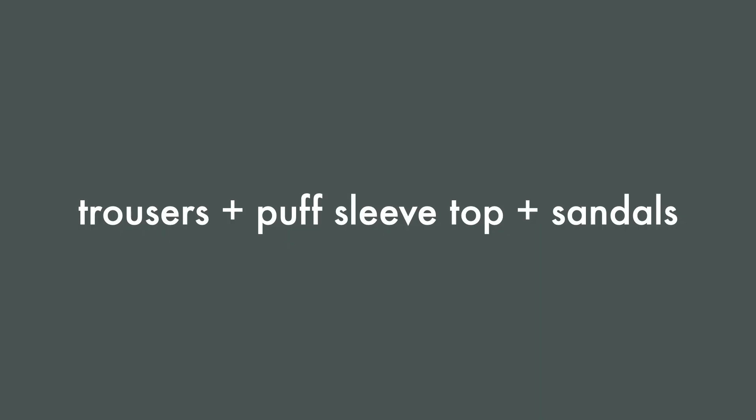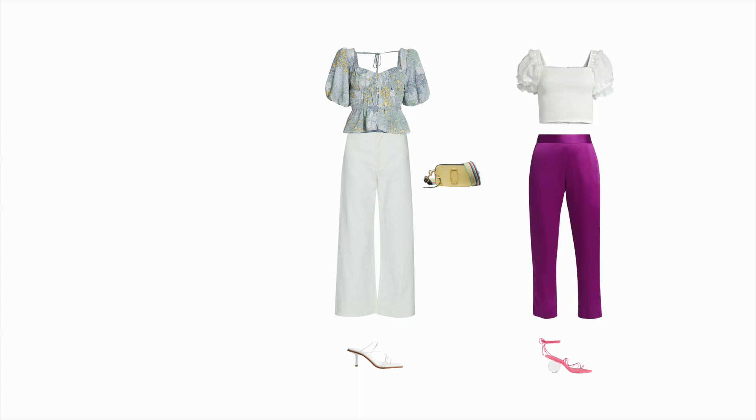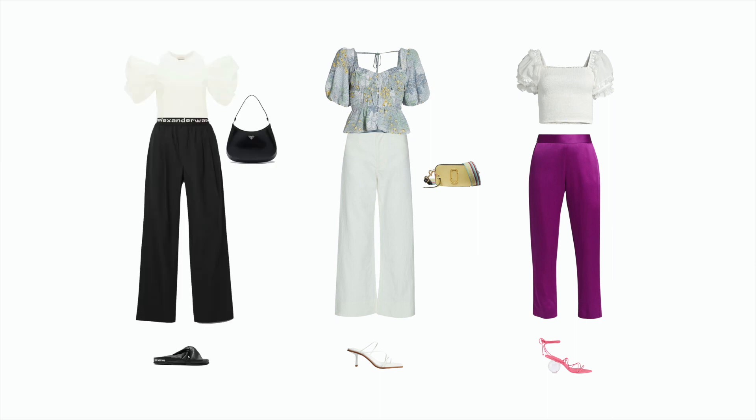Number four: trousers plus puff sleeve shirt plus sandals. Let's try trousers and a puff sleeve top. In my experience, trousers are a very underutilized piece of clothing and are often relegated to work wardrobes only. However, they're a great alternative to denim if you're willing to incorporate some trousers into your everyday capsule wardrobe. For a romantic look, try a floral print puff sleeve top with some wide leg trousers and strappy sandals. If you're feeling bold and creative, try some brightly colored trousers with a white top and statement heels. Or pair some black track-style trousers with an exaggerated white puff sleeve top for an editorial take on the athleisure style.